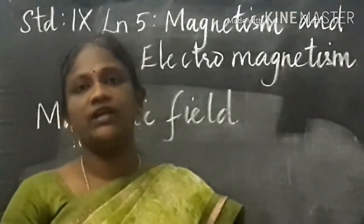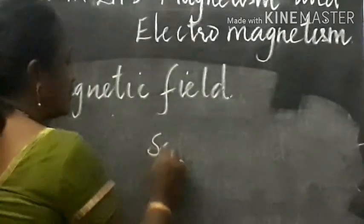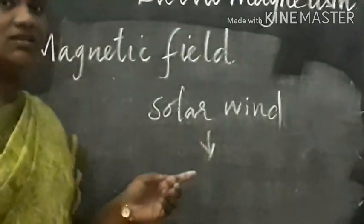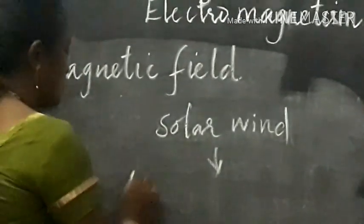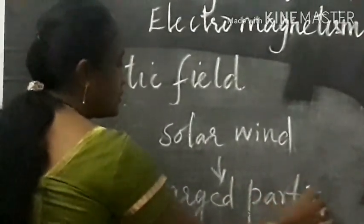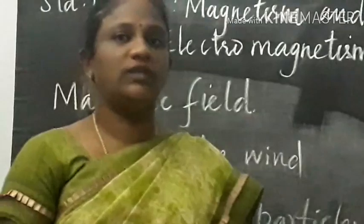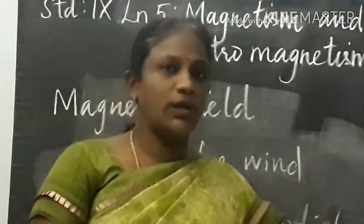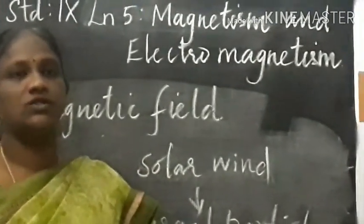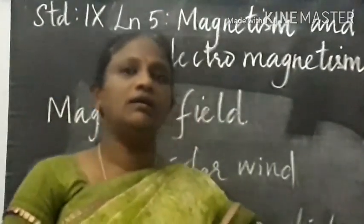The Earth can produce its own magnetic field that shields the ozone layer from the solar wind. Solar wind — what is the solar wind? Solar wind are charged particles coming from the upper atmosphere of the sun. So the Earth produces its own magnetic field and shields the ozone layer from the solar wind. This magnetic field is also responsible for finding direction.